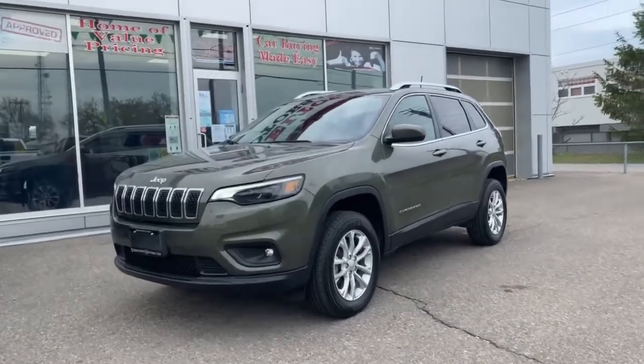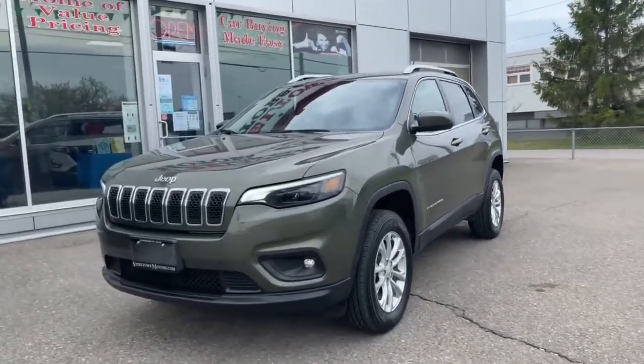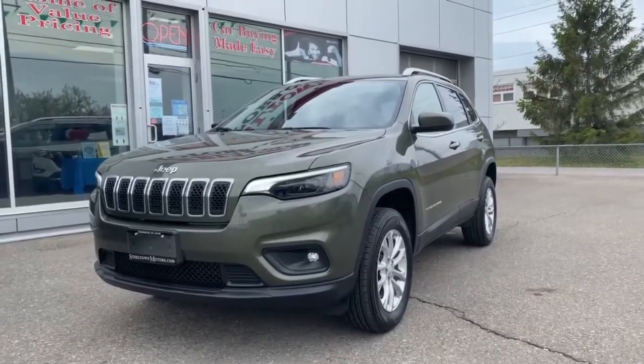Hey guys, Jamie Mack here from Steeltown Motors. Today I'm going to talk to you about this awesome 2019 Jeep Cherokee North Edition.